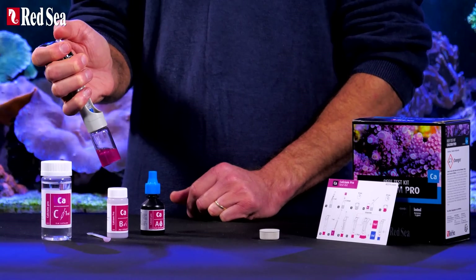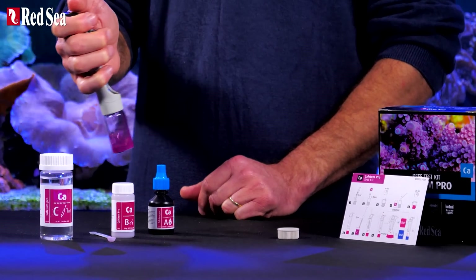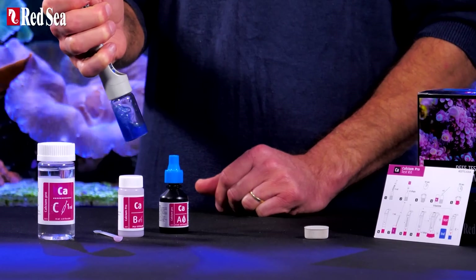Since calcium is the key indicator to coral growth, the four-part program revolves around a single weekly measurement of calcium, which determines the dosages of all four parts.